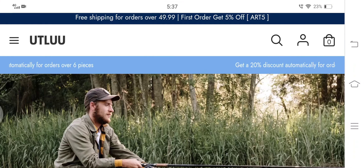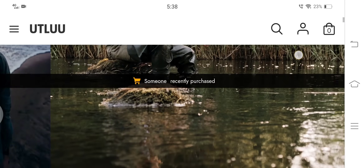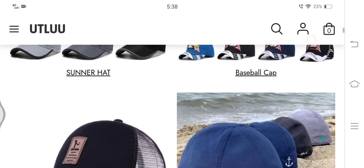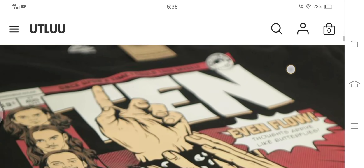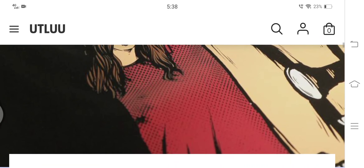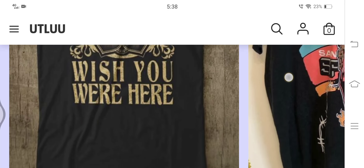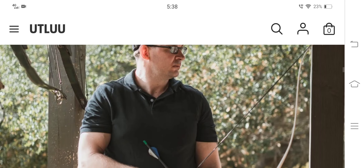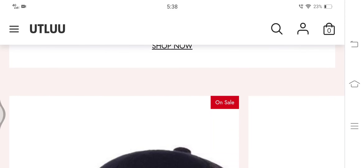A closer look at utlue.com reveals multiple red flags: there is no cancellation policy, the content on the website is copied, the product images are duplicate, there are no customer reviews, the trust index is low, and there is no presence on social media platforms. All these loopholes make us doubt the authenticity of this website. Prevention being the better option, I recommend you not to shop from this website, as there is a high risk of receiving low-quality goods or nothing at all.